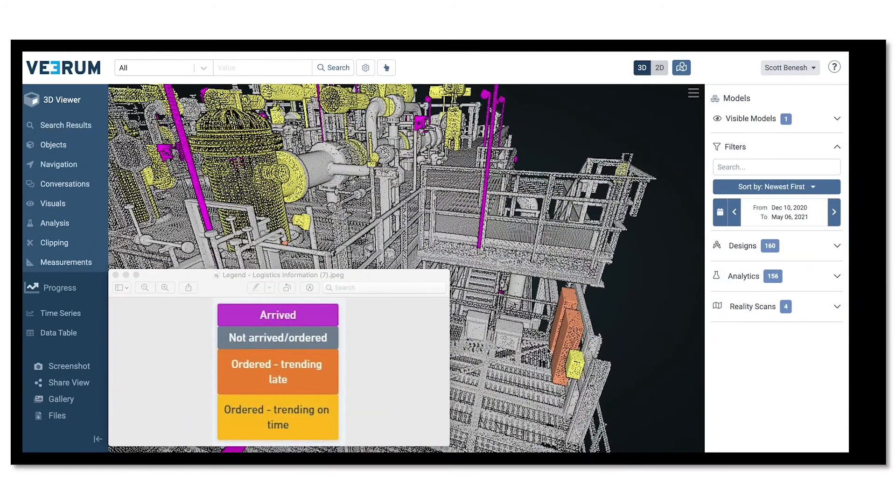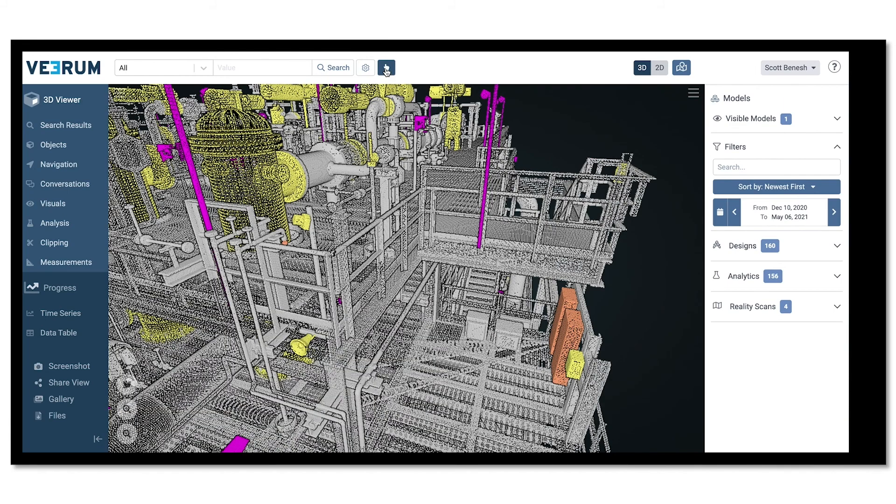Verum visualizes other project controls and quality systems for easy management. For example, procurement status is color-coded to forecast potential construction issues.